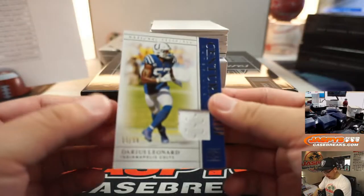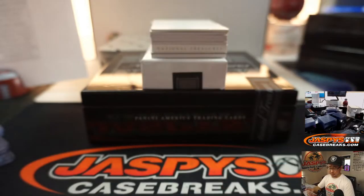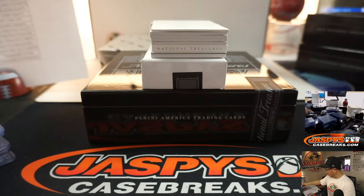And we've got Darius Leonard, 33 out of 99, Colts relic — Patrick Edwards and the Colts.